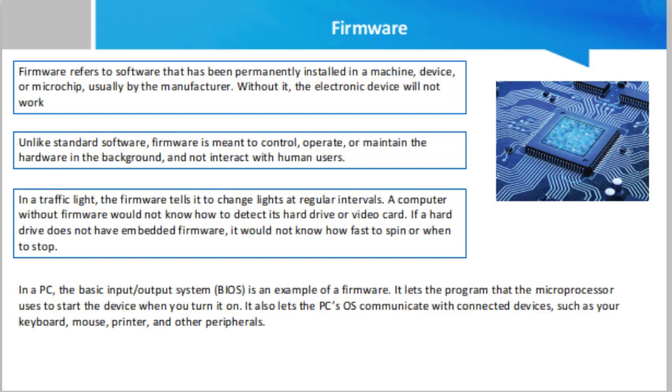How does firmware work? In a traffic light, the firmware tells it to change lights at regular intervals. A computer without firmware would not know how to detect its hard drive or video card. If a hard drive does not have embedded firmware, it would not know how fast to spin or when to stop. If a wireless network card does not have firmware, it would not know how to use a particular radio frequency to connect to Wi-Fi.